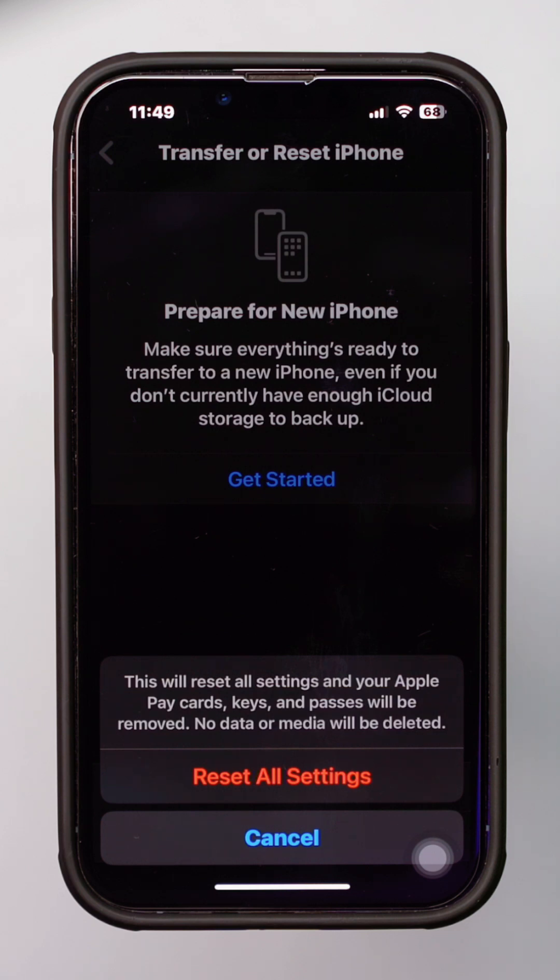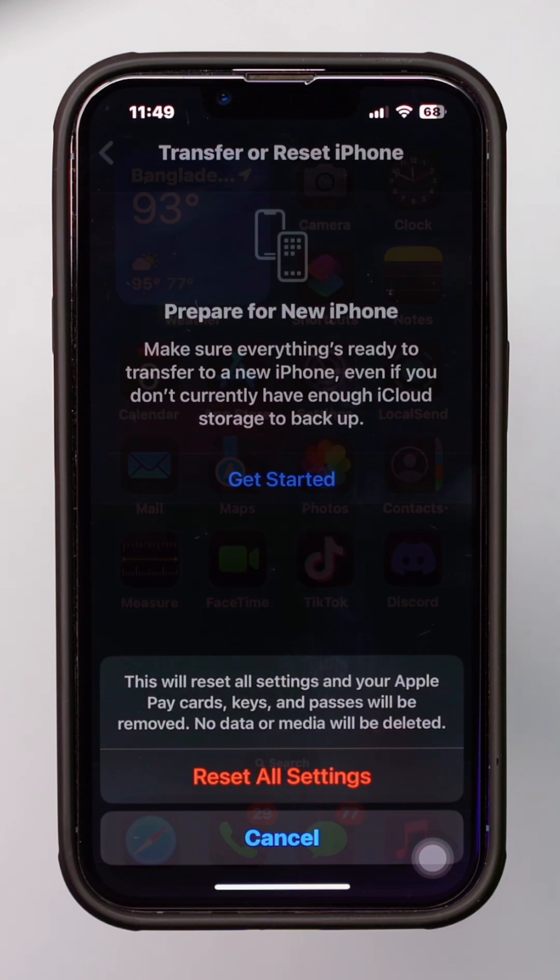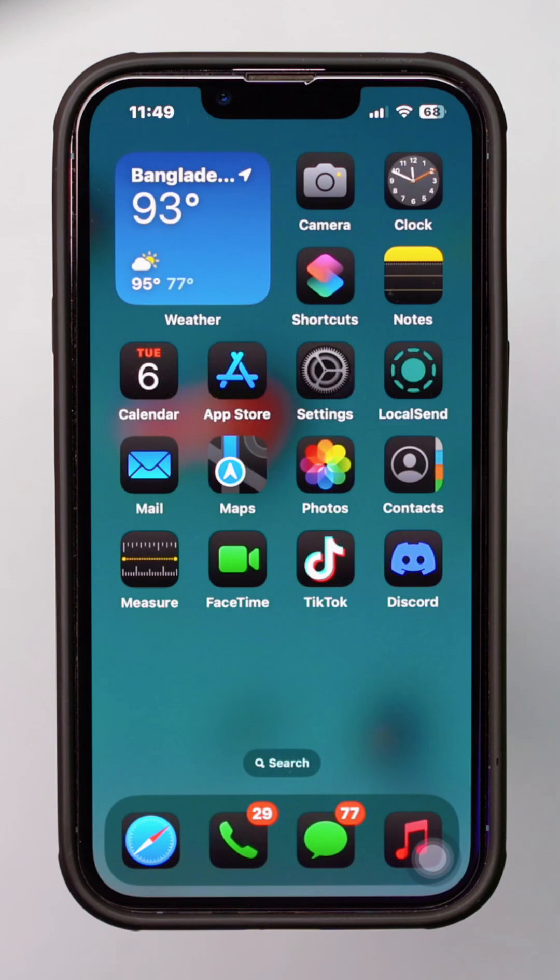By following these steps, you should be able to fix the Voice Isolation feature on your iPhone. If this guide helped, make sure to subscribe for more troubleshooting tips and stay tuned for our next tutorial.